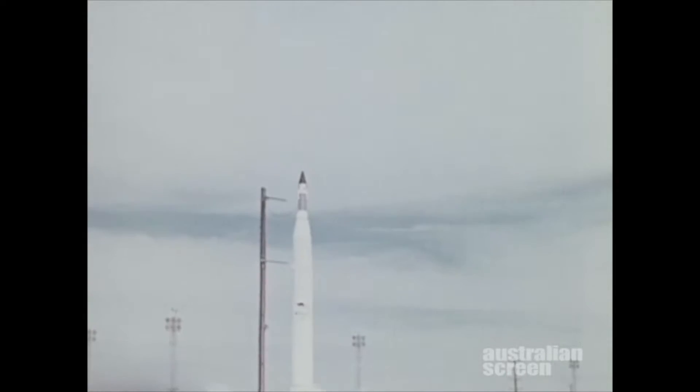I went up to Woomera to see the launch, and with about minus 10 minutes or 10 seconds, it was halted and we didn't know when it was going to go again. So I came back, and it went off the next day — light up, lift off.